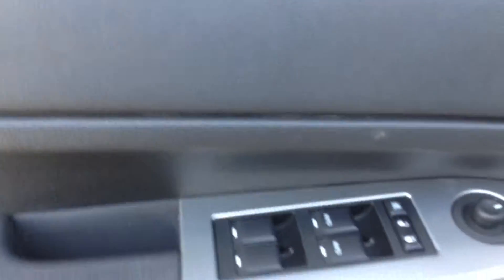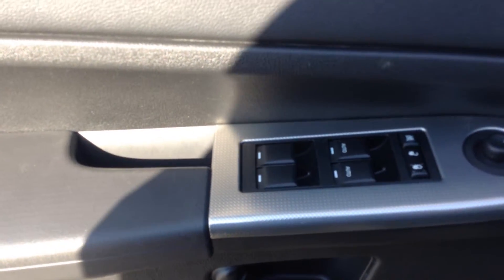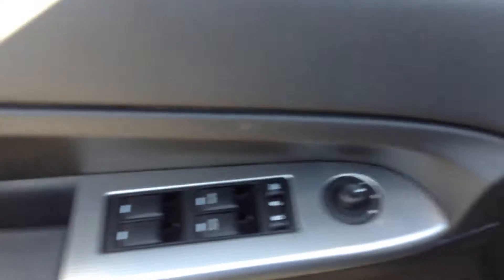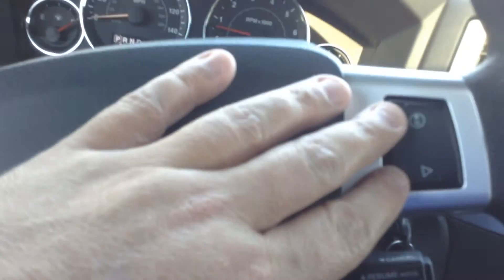Power windows, power locks, power mirrors. One-touch auto windows for driver and passenger. Steering wheel controls for your information panel.